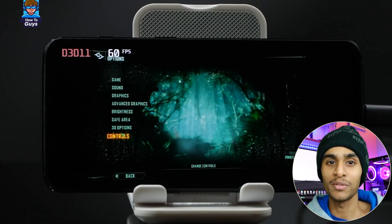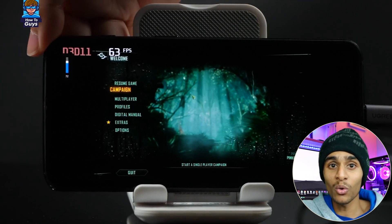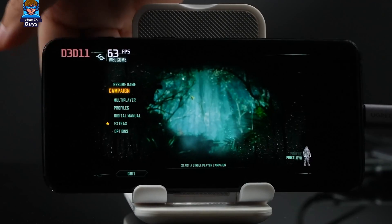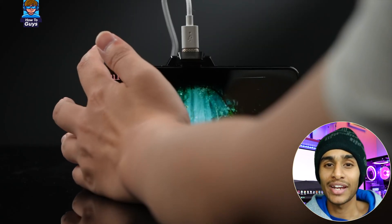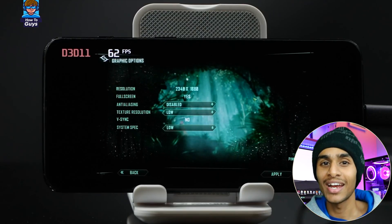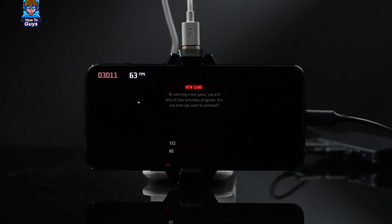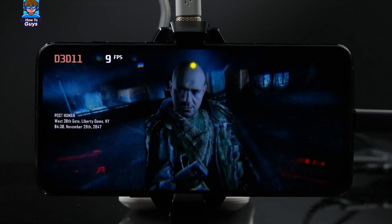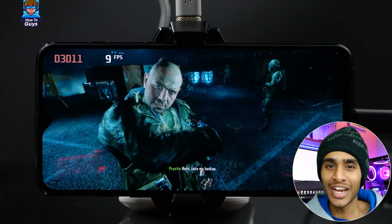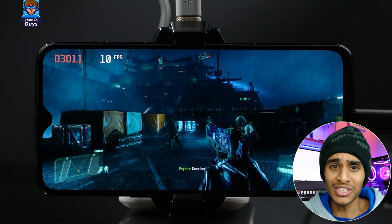Looks like we got native 1080p — I'll be super impressed if this game even runs. The phone is getting extremely hot right now; I almost forgot about thermals. We should add an active cooler on that and make sure it doesn't explode. And then — the moment of truth — oh my god, it actually works! We're not getting a lot of frames, the game is a bit janky, but hey, it works.